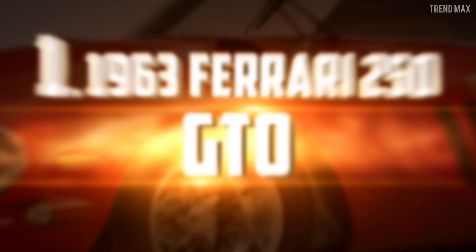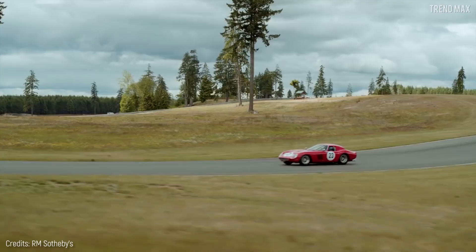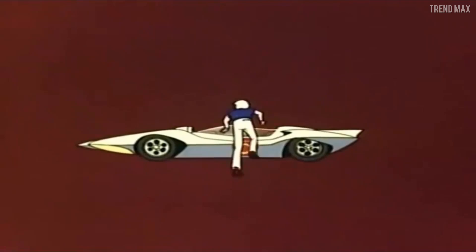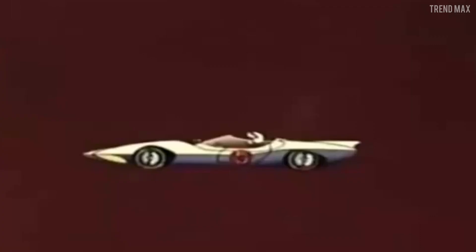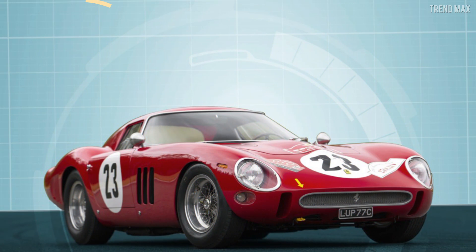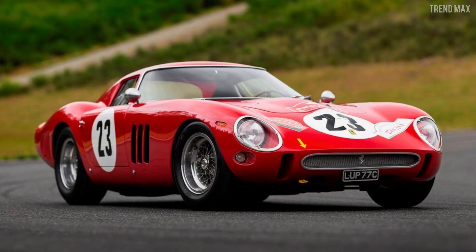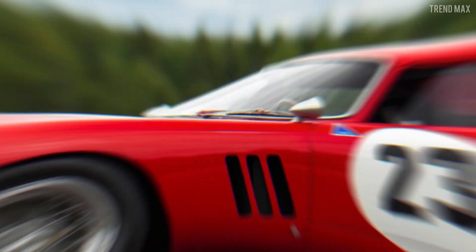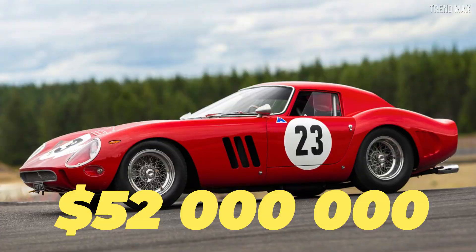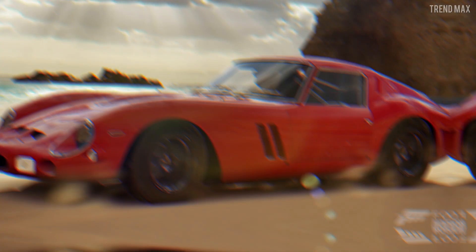Number 1: the 1963 Ferrari 250 GTO. This machine could have easily been the fastest in the Speed Racer TV show. Its output is 300 horsepower, powered by its 12-cylinder engine, and it's also a symbol of the 1960s. In 2013, one of the models belonging to car collector Paul Pappalardo was sold for $52 million, becoming the highest price ever paid for a vehicle at that time. These machines are motor racing gems — especially this model, since only 34 units were made.